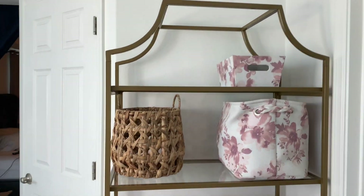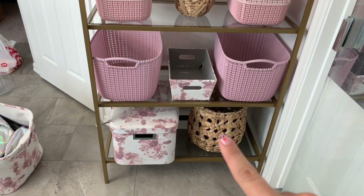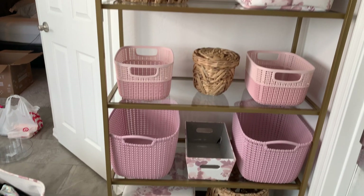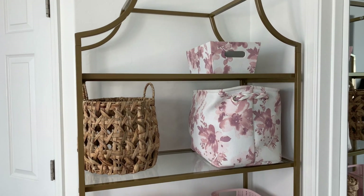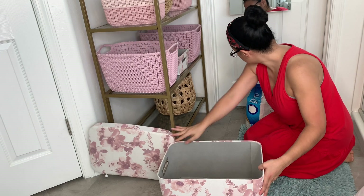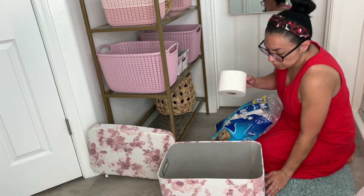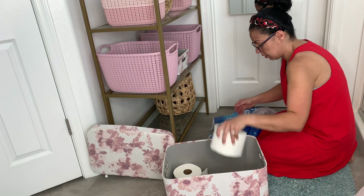I found these beautiful wooden baskets at Target a couple months ago that I was using for Cooper's play area. His toys are outgrown now, so I thought they would look beautiful — the wood and the brass together. I also have this fabric bin with a lid that I love using for toilet paper because it keeps it clean and dust-free, and it can fit a lot of chunky toilet paper rolls.